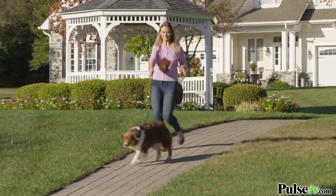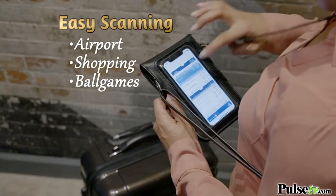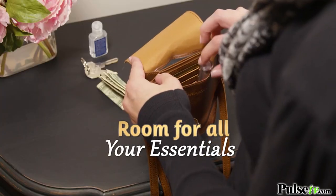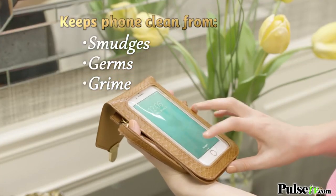Never worry about dropping your phone or leaving it behind. With the Touchscreen Purse, you never need to remove your phone from your purse. There's room for your phone, credit cards, makeup, cash, and more. And the clear window keeps your phone clean from smudges, germs, and grime.